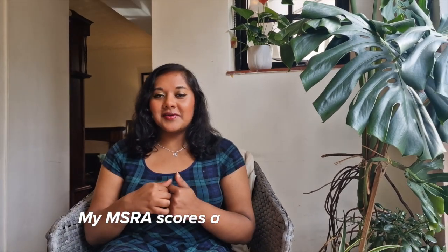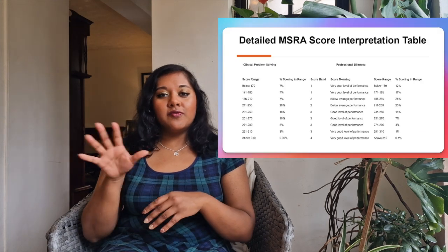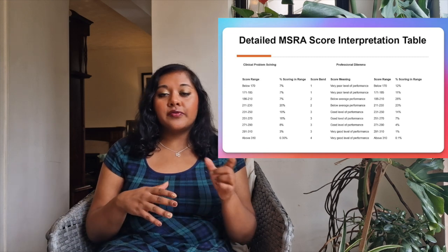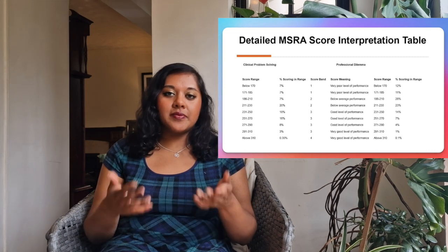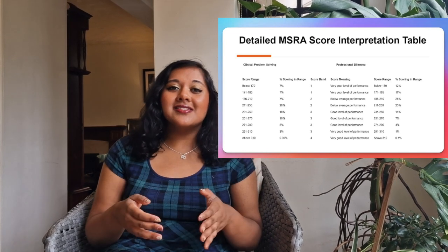My score for the MSRA, which I took in February 2025, was 582. In the professional dilemmas section I got 278, which according to the graph is in the top 4% of candidates. In the clinical paper I got 304, which is in the top 3%. I did slightly better in the clinical paper, which I was expecting because I revised a lot more for it.